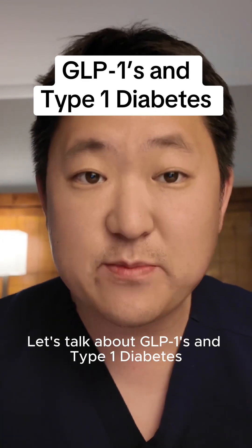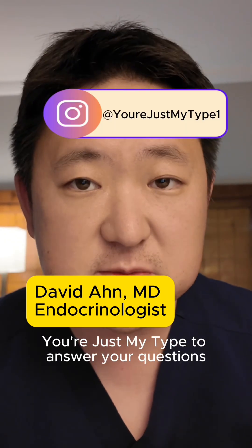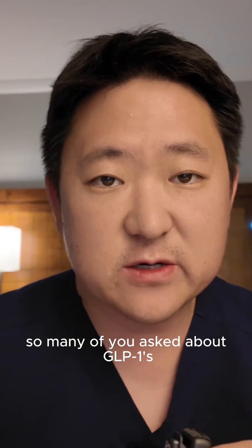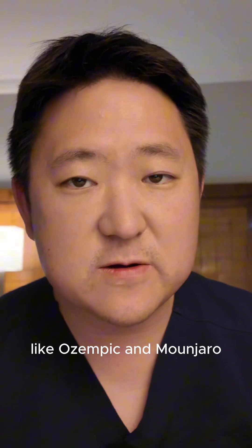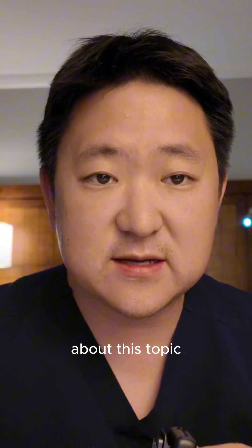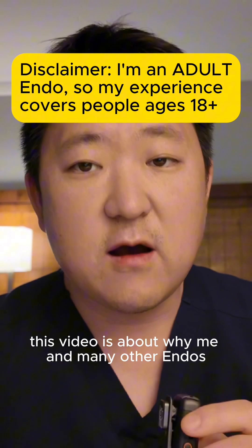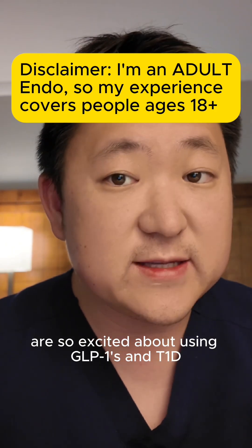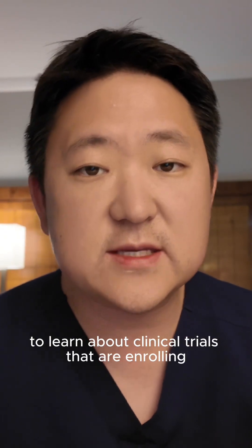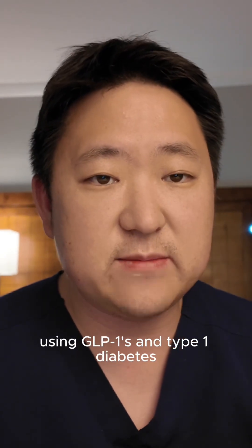Let's talk about GLP-1s and type 1 diabetes. I'm a diabetes doctor collaborating with You're Just My Type to answer your questions. So many of you asked about GLP-1s like Ozempic and Mounjaro, so this is one of two videos I'm releasing at the same time about this topic. This video is about why me and many other endos are so excited about using GLP-1s in T1D, and check out my other video to learn about clinical trials enrolling right now around the world using GLP-1s in type 1 diabetes.